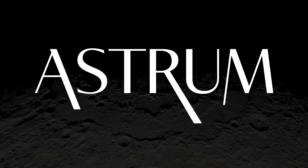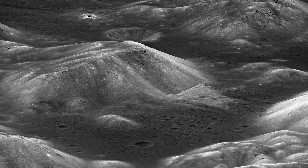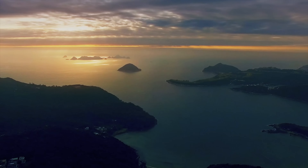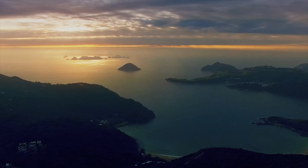The Lunar Reconnaissance Orbiter, unlike the Mars Reconnaissance Orbiter, has a special ability to take photos from an angle as well as from a top-down perspective. This means we are able to view the mountains of the Moon as if from the cockpit of a plane, which gives us a better sense of height and scale.